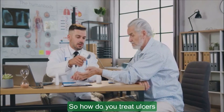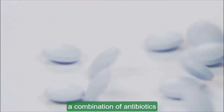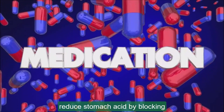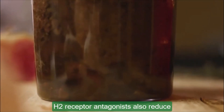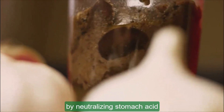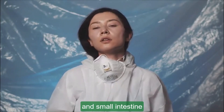So, how do you treat ulcers? Medications are usually the first line of defense. If H. pylori is the cause, a combination of antibiotics is prescribed to kill the bacteria. Proton pump inhibitors, or PPIs, reduce stomach acid by blocking the parts of cells that produce acid. H2 receptor antagonists also reduce stomach acid by blocking histamine. Antacids can provide quick relief by neutralizing stomach acid, and cytoprotective agents help protect the lining of your stomach and small intestine.